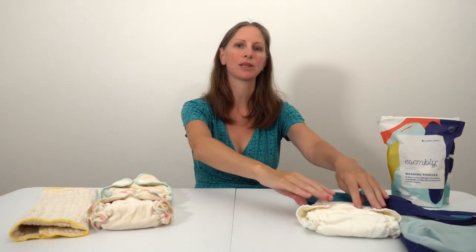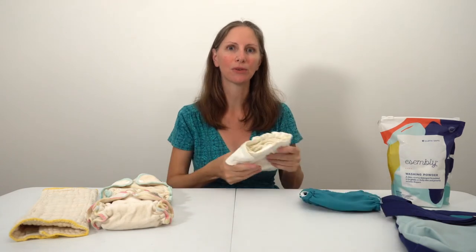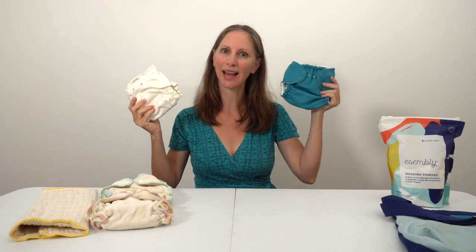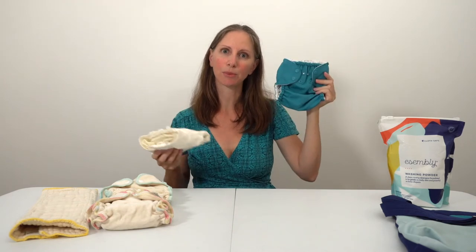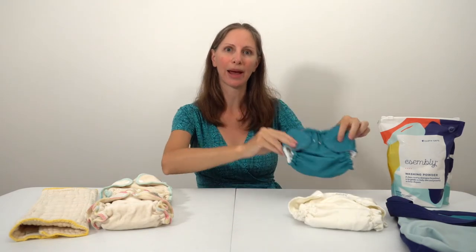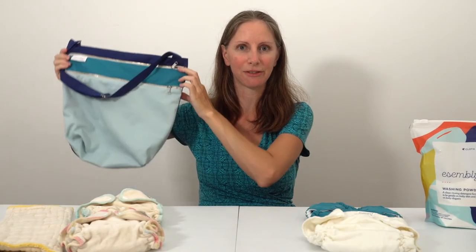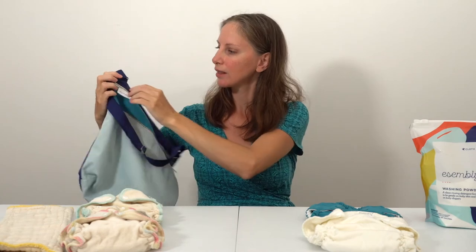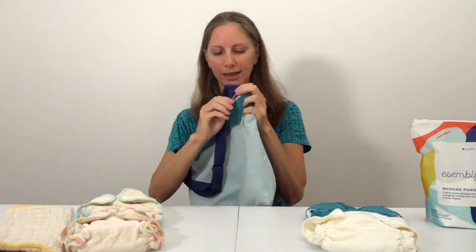After running Diaperkind for about 10 years, the founders designed their own line of cloth diapers called Assembly for those who want to purchase and wash at home. Their system is super simple — it comes with an inner, also known as a fitted diaper, and an outer, which is a waterproof polyester cover. One thing I really like about Assembly is that both their polyester covers and wet bags are made from recycled polyester — old water bottles turned into fabric — and they're lined with a waterproof laminate layer inside.